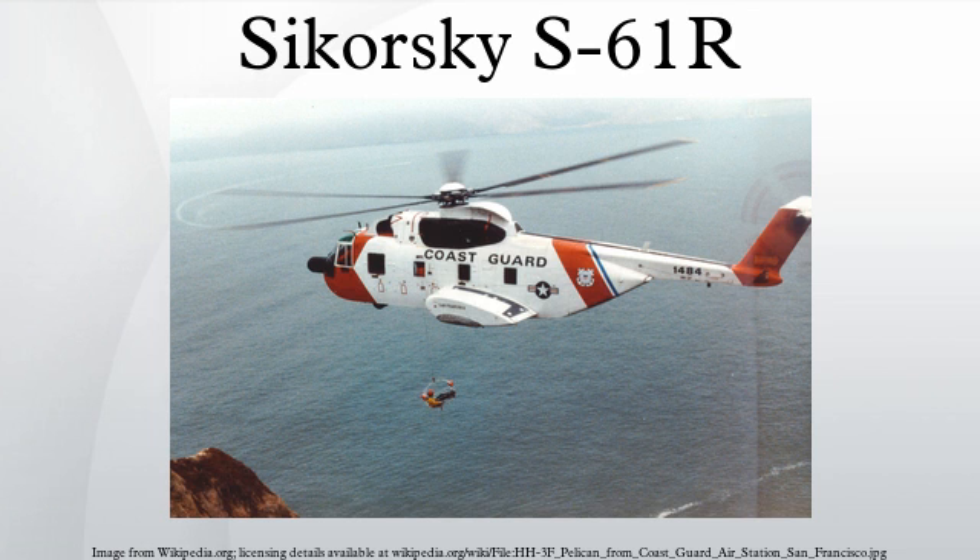In 1965, the U.S. Coast Guard ordered a version designated HH-3F Pelican for all-weather air-sea rescue. The Pelican featured a search radar with a nose antenna radome offset to port, and water landing capability. Italian Augusta built an S-61R variant named AS-61R under license, producing 22 helicopters for the Italian Air Force.